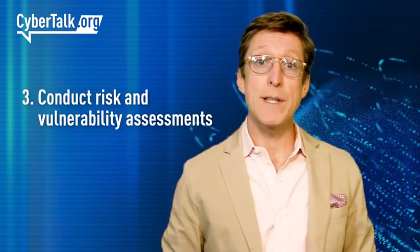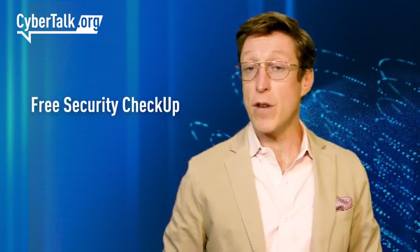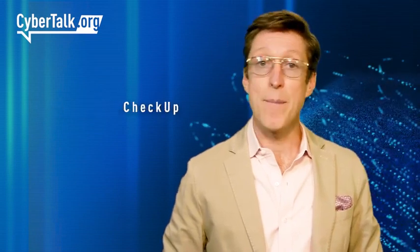Third, conduct risk and vulnerability assessments. This is a critical step in understanding where your organization is vulnerable and what controls you already have in place. To help you with this, Checkpoint Software Technologies offers a free security checkup, so reach out to them now.